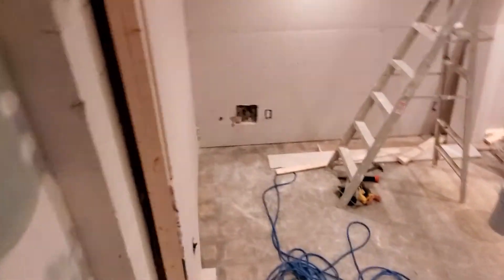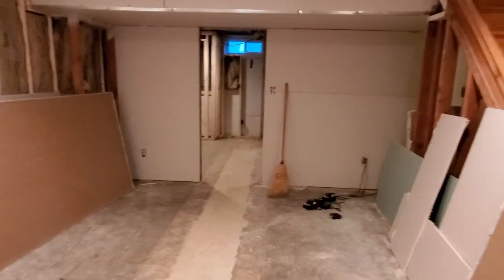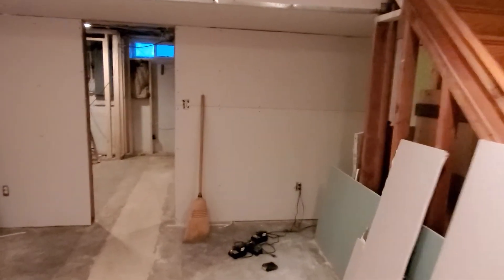We started this job yesterday and this was just framing down here. They had a flood at this property and they came in and just gutted everything — it was completely wide open.